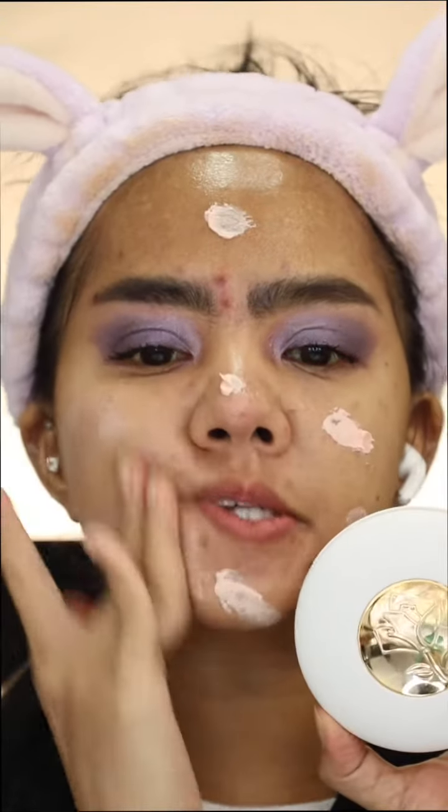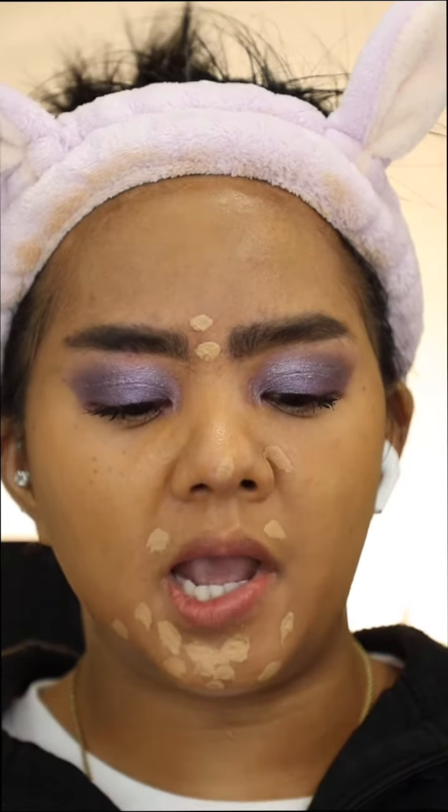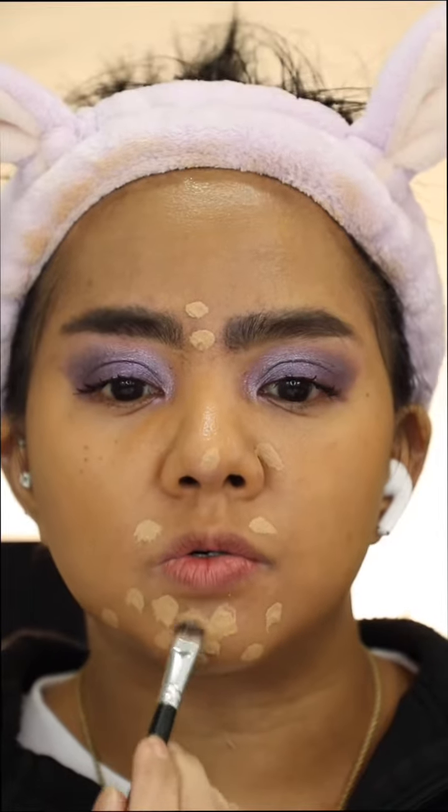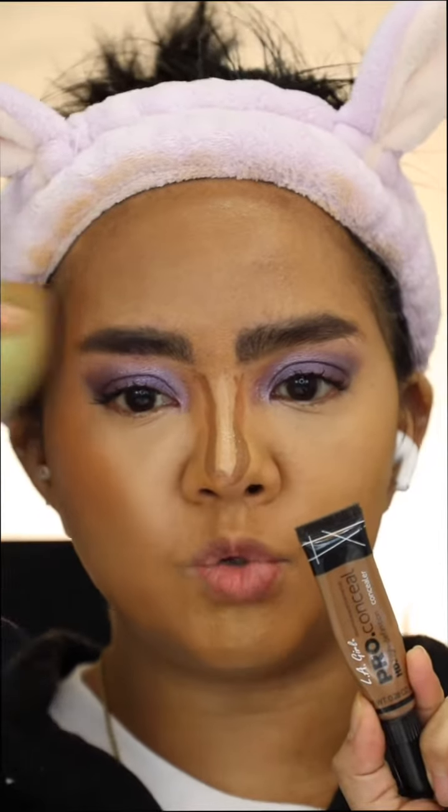Blanc Comb Priming Serum. Covergirl 2-Blend Concealer in Golden Amber. Because my concealer is a little bit lighter than my foundation, but I need more coverage on that spot, so I'm gonna use the foundation on top of that to mix-match the color. Avago Pro Concealer in Beautiful Bronze.